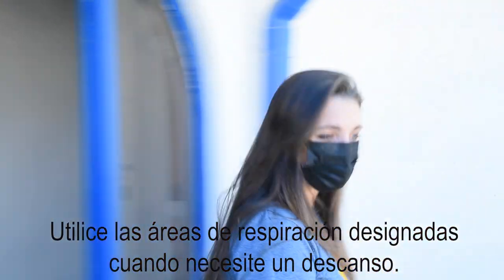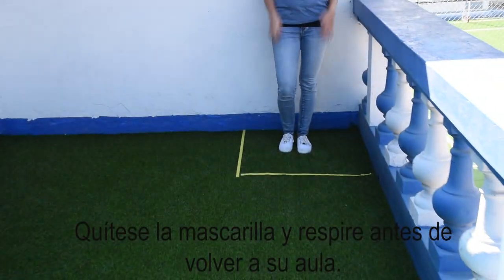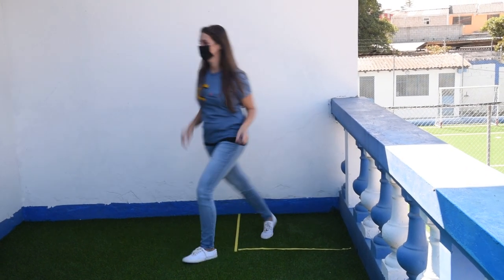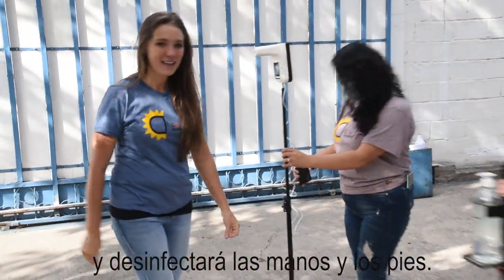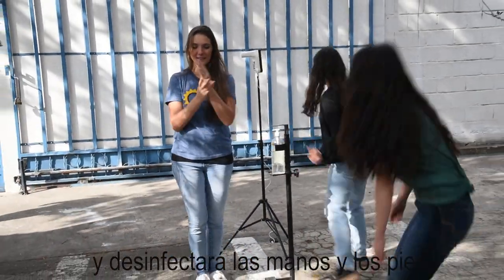Use our designated breathing areas when you need a rest. Remove your mask and breathe before returning to your classroom. When entering Discovery, our crew will check your temperature and sanitize hands and feet.